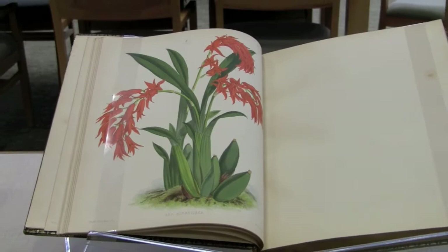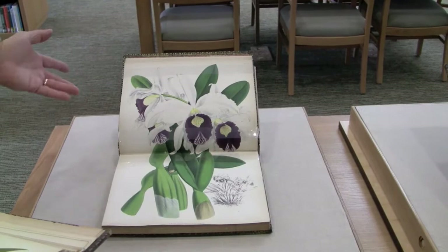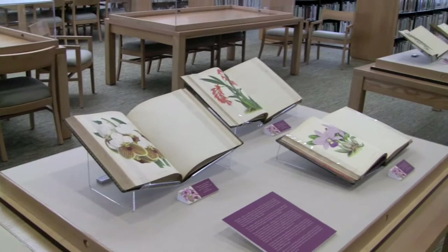The books are valuable as well because of their plates. This set of books is often chopped up and the plates sold separately. So to have a complete set of this work is really quite outstanding — a wonderful part of our collection.